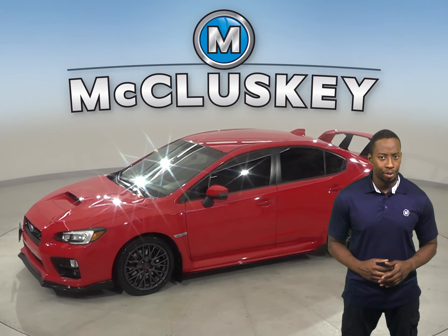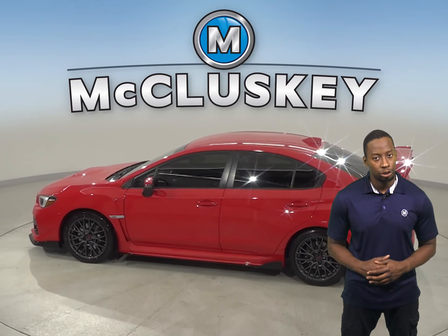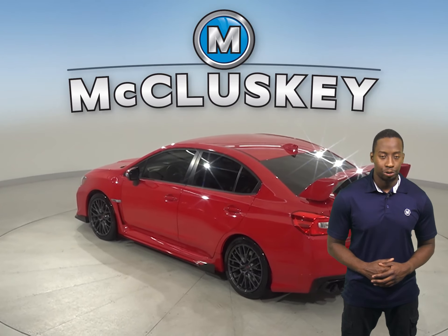This Subaru WRX has 33,000 miles on the odometer. It's equipped with a 2-liter intercooled turbocharged engine with a 6-speed manual transmission.